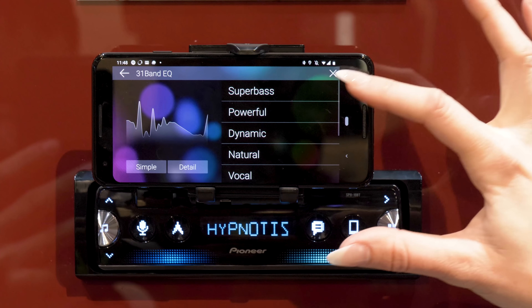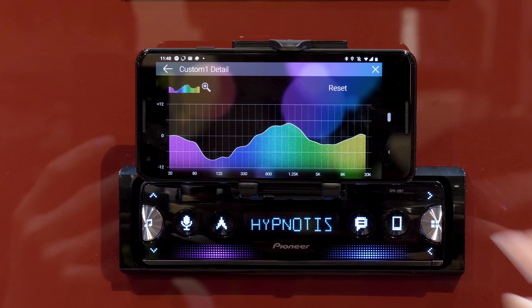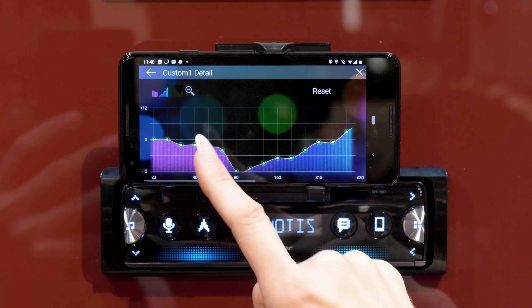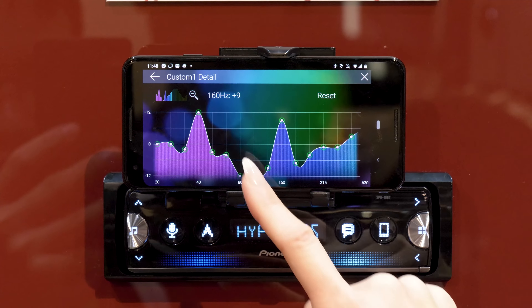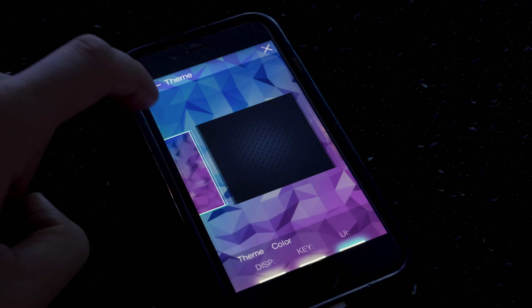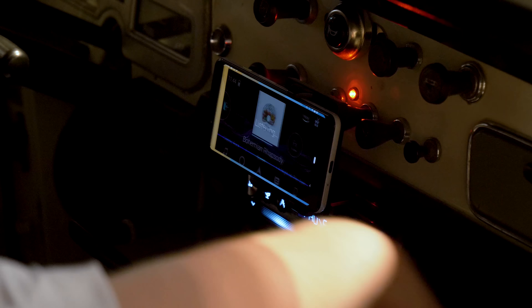SmartSync provides you with control over audio settings, including an incredible 31-band EQ, display settings like a wallpaper, plus voice recognition for music or app selection and calls.